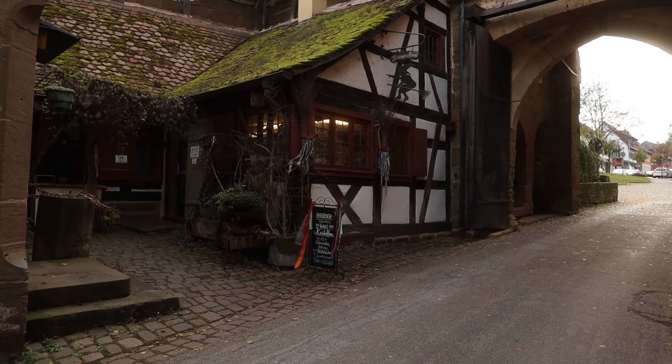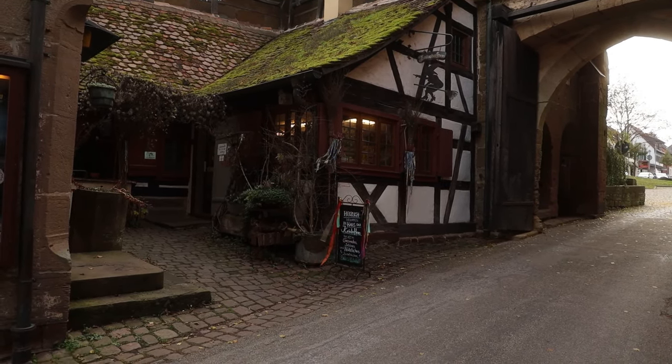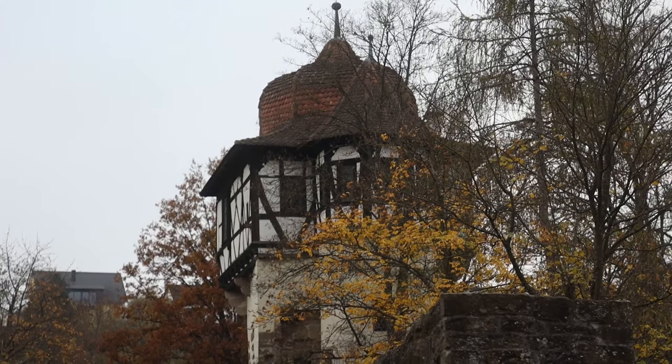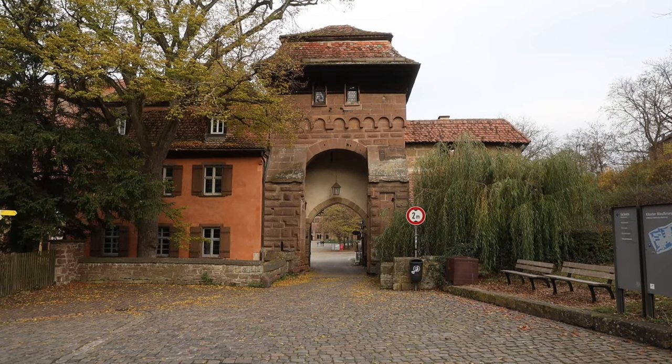The architecture of Maulbronn Monastery is a stunning fusion of Romanesque and Gothic styles. Unlike many monasteries, it was fortified, with walls and towers to protect it from medieval conflicts. The main entrance, known as the Klostertor, was once the gateway to a world of silence, prayer and labour. Let's step inside and uncover the heart of Maulbronn.